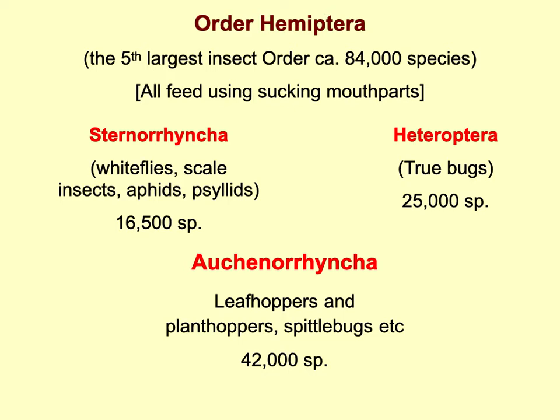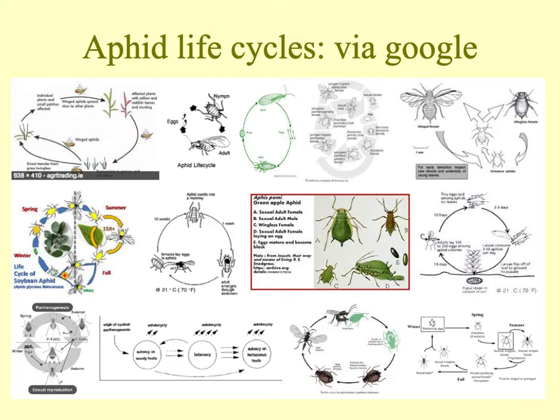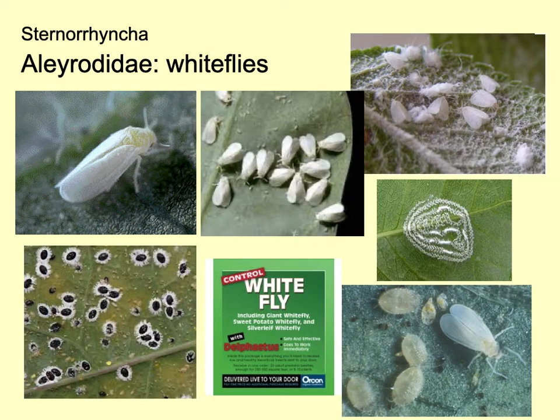The Auchenorrhyncha — leafhoppers, planthoppers, and spittlebugs — will be the focus of much of this talk. Just a few slides to show you some of these groups. Here are some aphids, which can have pretty amazing life cycles. The life cycles can feature alternation of generations between different hosts and host plants, and even the basic body form of the insects can change. Then you have the whitefly, familiar to many gardeners, being very common on cabbages. The adults of many whiteflies all look much the same, and the taxonomy is done largely on pupal characters.